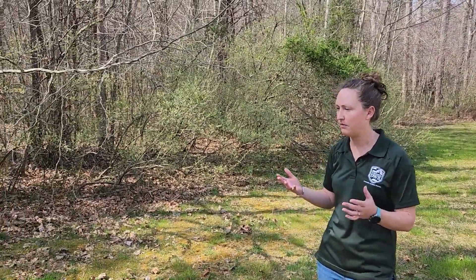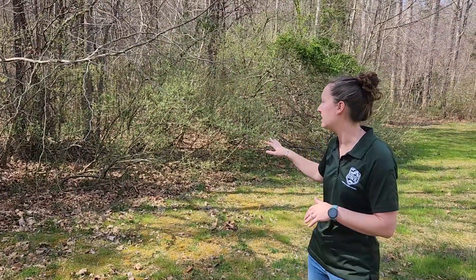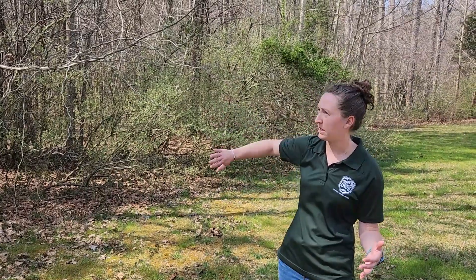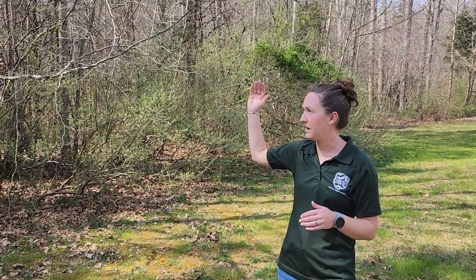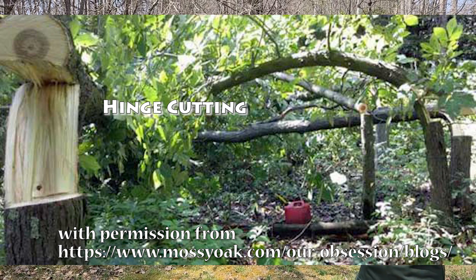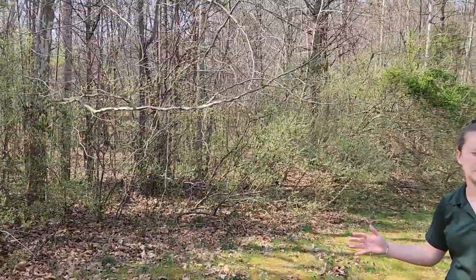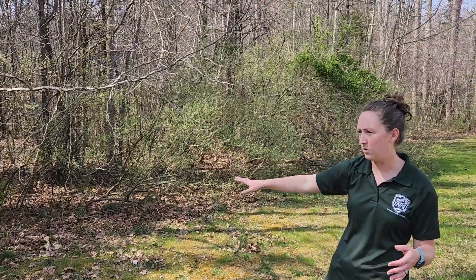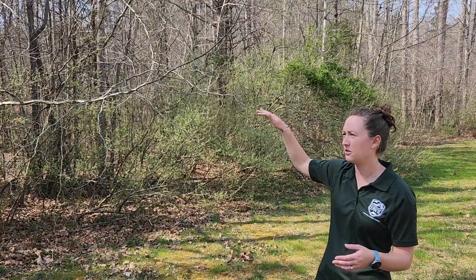If you were interested in managing for wildlife and you had hard edge and wanted to create soft edge, there are a couple of ways to do it. If you have a field up against a forest in a hard edge situation, you could cut further into the forest, remove some timber, and allow succession to occur to develop soft edge. Similarly, in your existing field you can allow succession to occur by creating an edge zone where you let the understory grow and get taller.